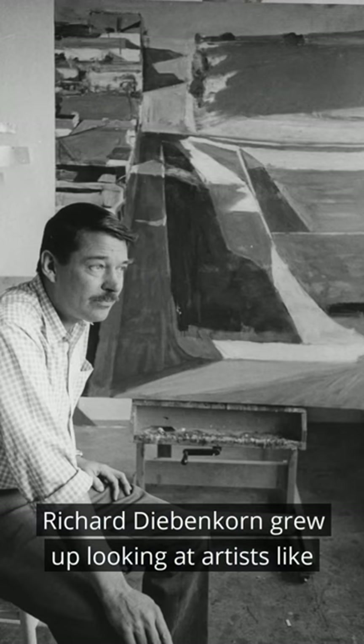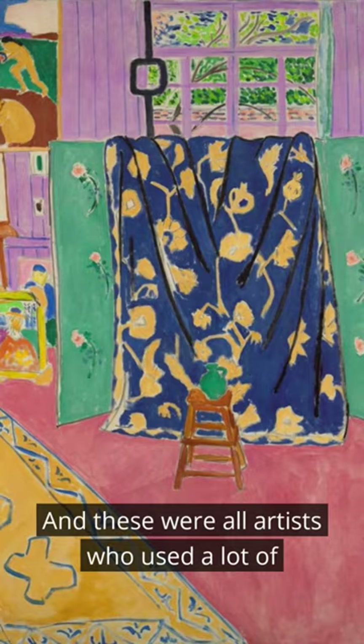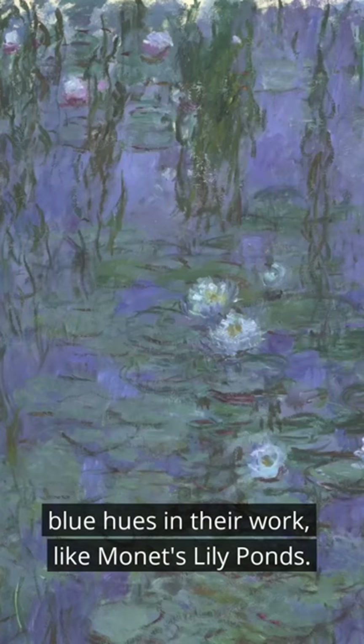Richard Diebenkorn grew up looking at artists like Van Gogh, Monet, Matisse. And these were all artists who used a lot of blue hues in their work, like Monet's lily ponds.